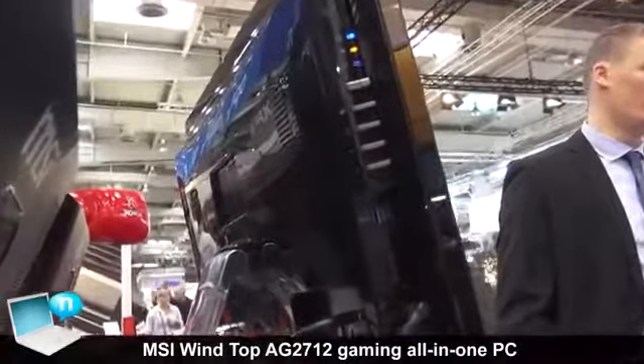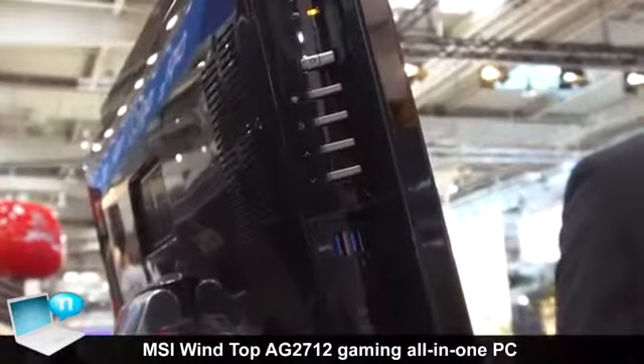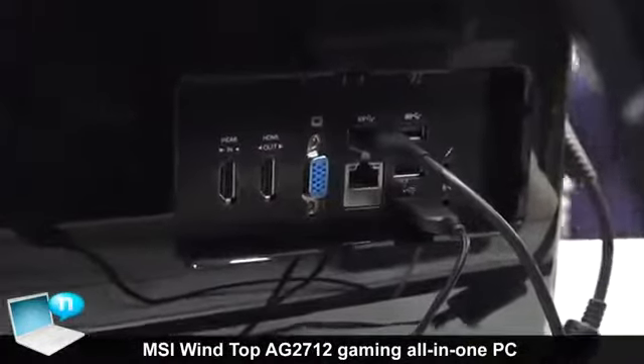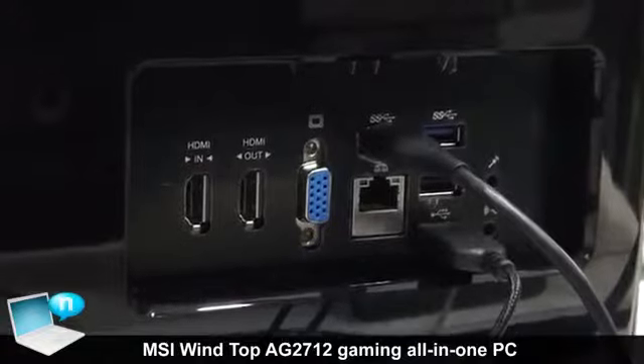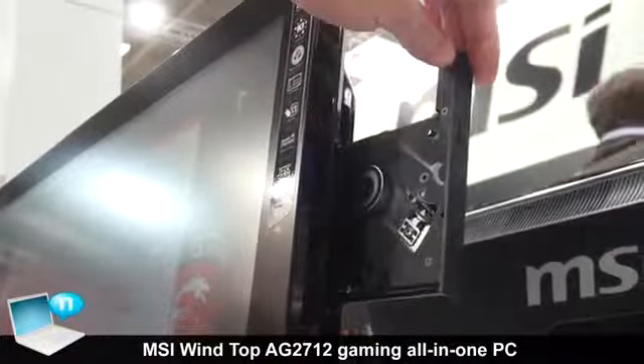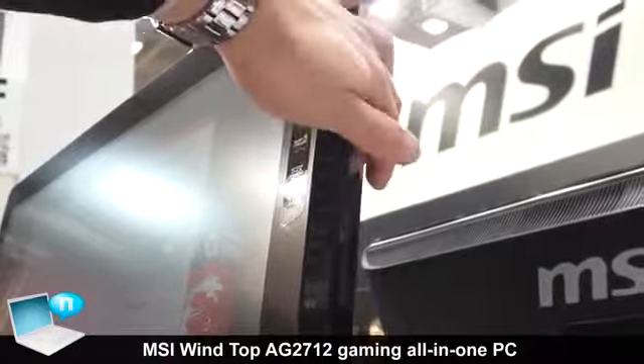There are three USB 3.0 ports, several USB 2.0 connectors, an HDMI input, an HDMI output, a VGA connector, and a Blu-ray drive inside.